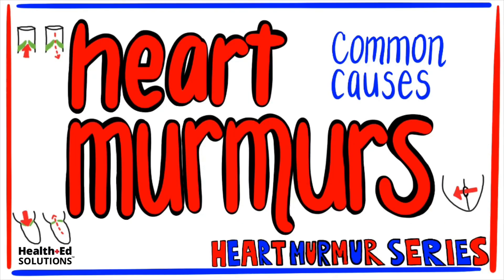Hey everyone, it's Susanna here with Health Ed Solutions, and today's lesson is on heart murmurs — common causes — part of our heart murmur series. Don't forget to visit us online at healthedsolutions.com for more free content. Now let's get started.